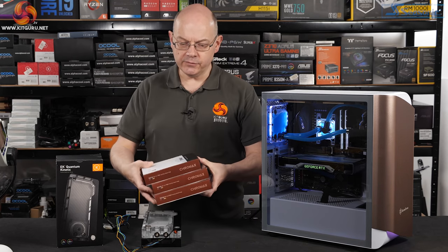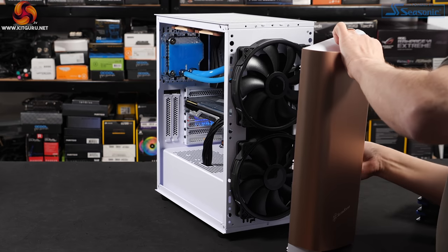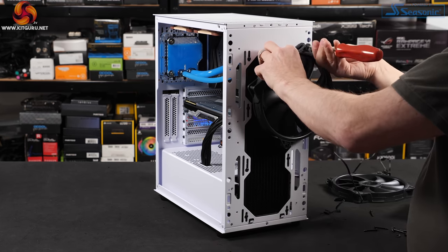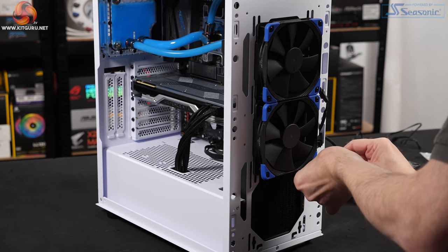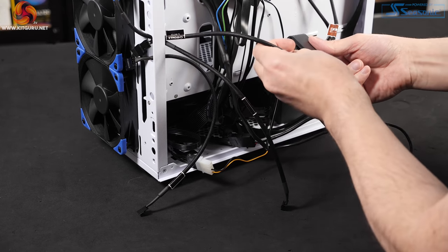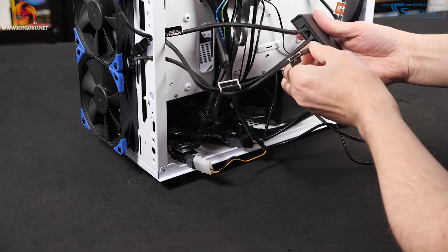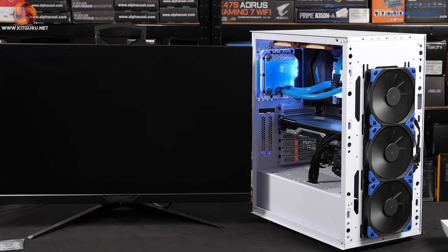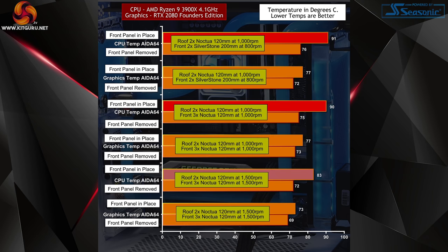My next step is to remove the 200mm fans from the front and replace them with three Noctua 120mm Chromaxes. Removing the pair of Silverstone 200mm fans is dead straightforward — eight screws attach to the chassis. Installing the three Noctua 120s is also straightforward: the screws pass through the fans, through the chassis, and into the radiator, so the fans hold the rad in place. I've now got five Noctuas installed — the three at the front are Chromax, the two on top are traditional brown, but spec and performance are identical. With all five Noctuas at 1000 rpm, temperatures didn't change one scrap — exactly the same as the pair of Silverstone 200mm fans. However, ramping fan speed up to 1500 rpm made a healthy difference.